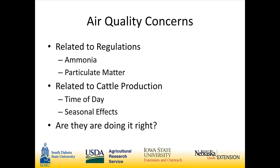The producers we're working with also have air quality concerns related to their own production systems. They've noticed time-of-day effects and seasonal effects and want to understand how those happen. But really what they ask us all the time is: are they doing it right? They want to know if the manure management practices they're employing are the best way — from an environmental standpoint — to manage their systems.